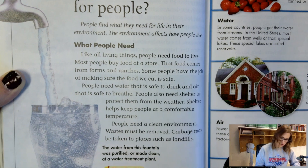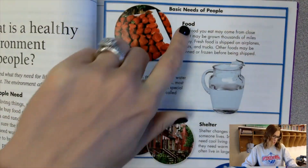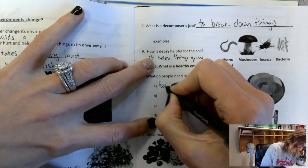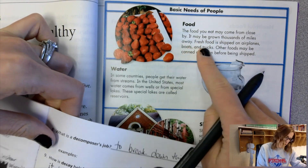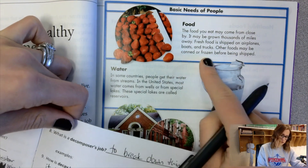Let's look at those things that people need in their environment. First, food. In your notes, write food. The food you eat may come from close by or may be grown thousands of miles away. Fresh food is shipped on airplanes, boats, and trucks. Other food may be canned or frozen before shipping.